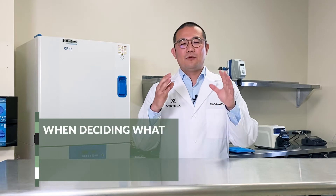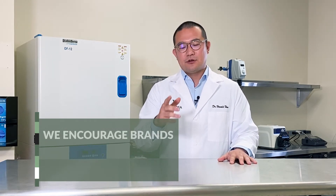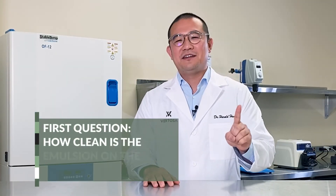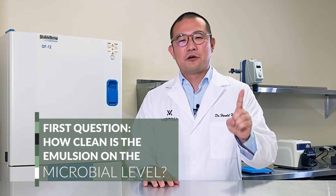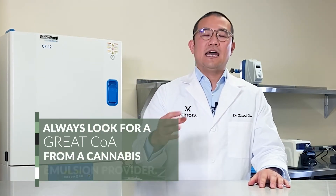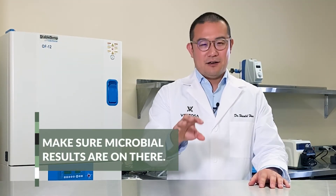When deciding what pasteurization method to use, we encourage brands to consider two questions. First question: how clean is the emulsion on the microbial level? Always look for a great COA from a cannabis emulsion provider. Make sure the microbial results are on there.